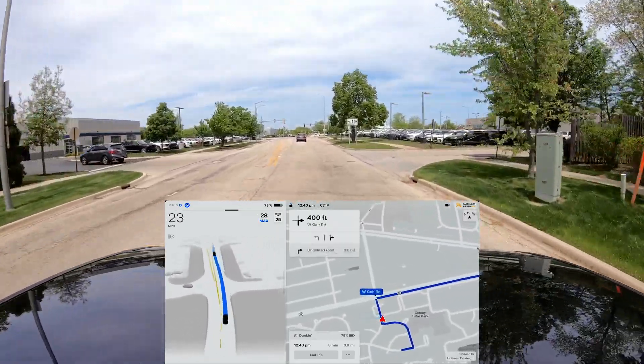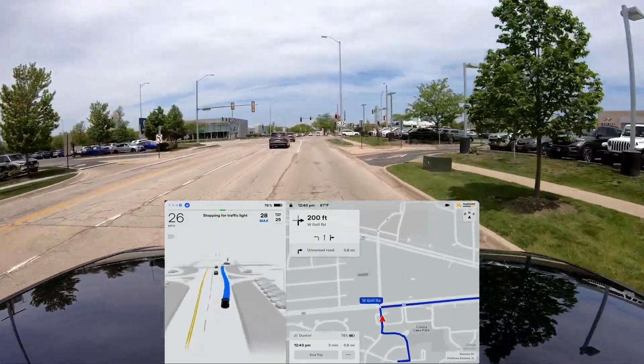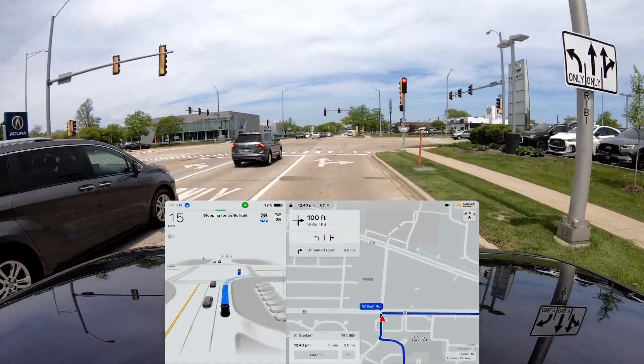I have noticed however that it is a little bit smoother. Here it is getting into the right turn lane — this is exactly what it needs to do.